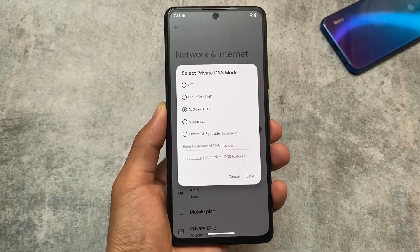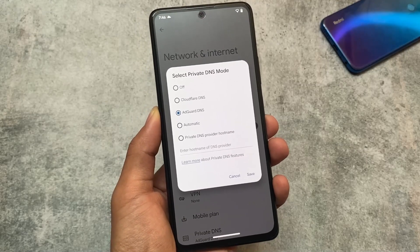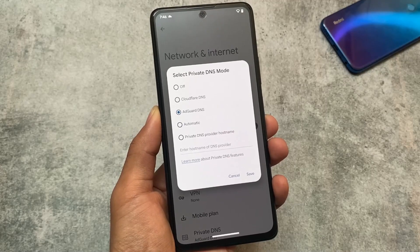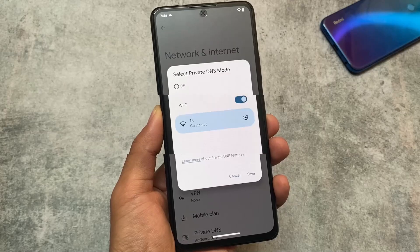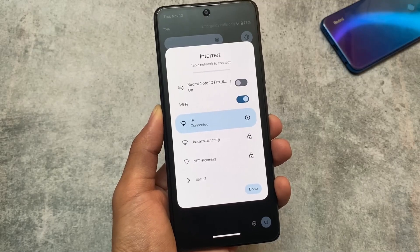In the private DNS mode we now have two extra DNS options available: AdGuard to simply block ads from your device, which I use most of the time, and Cloudflare DNS if you want. These are built-in options, though you could still use them manually even if they weren't.